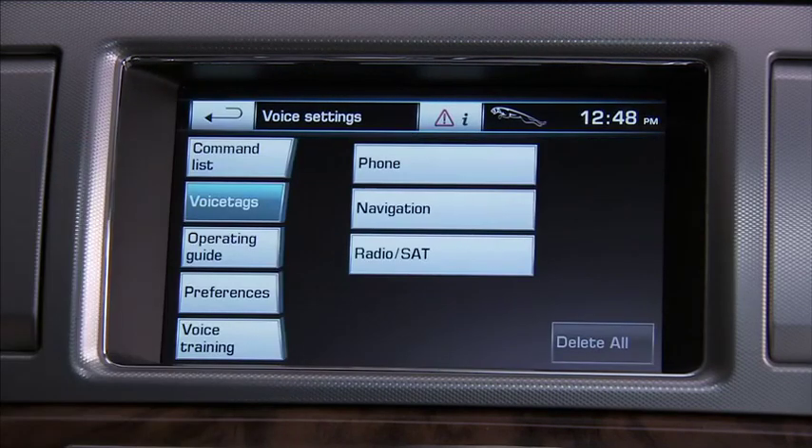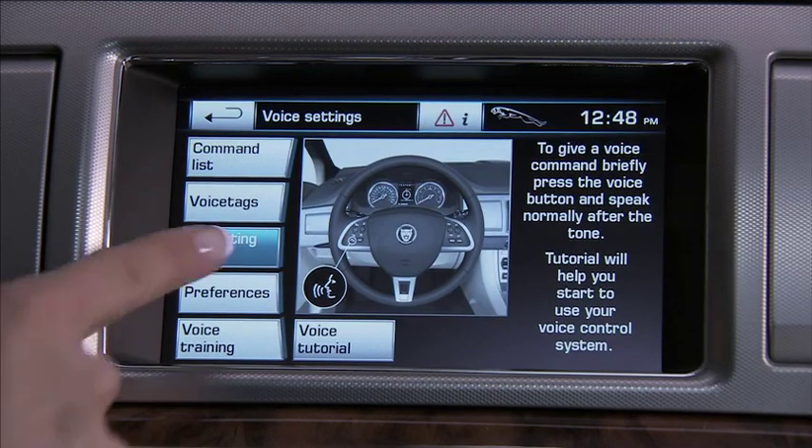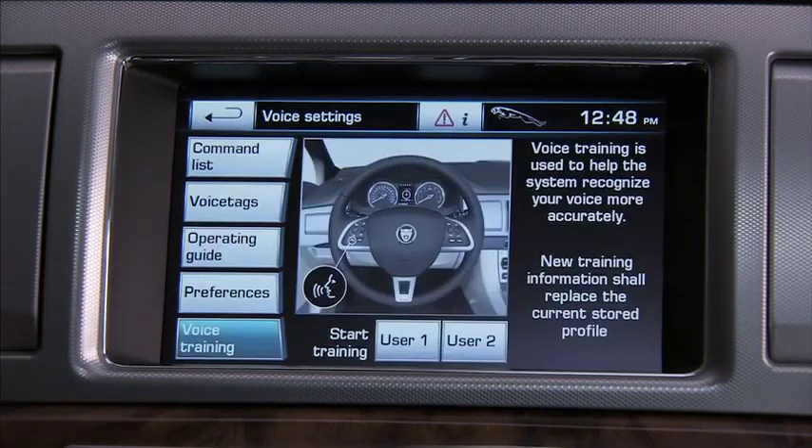The operating guide has brief instructions but also allows you to access the voice tutorial for more detailed information. The last two buttons — preferences and voice training — are used to train the system to recognize specific voices or accents. See the owner's handbook for details on this. You can also set the volume and feedback.